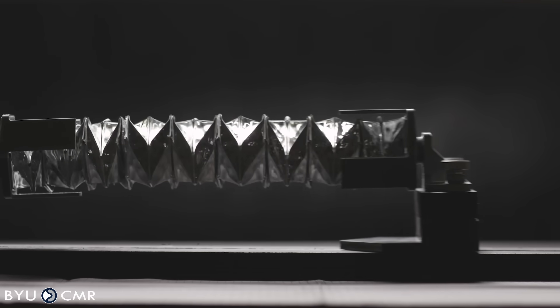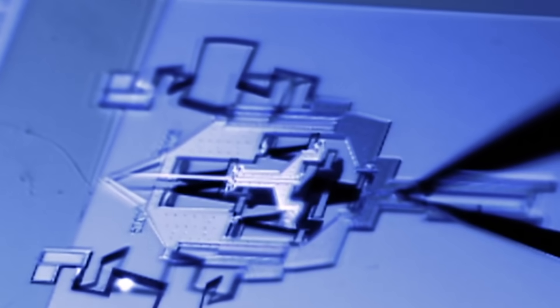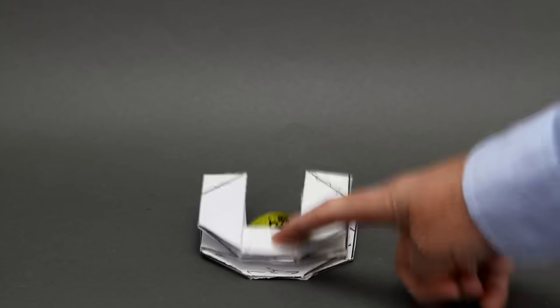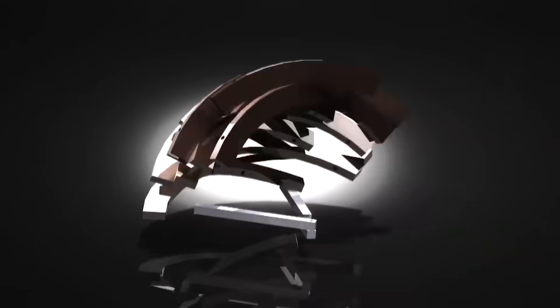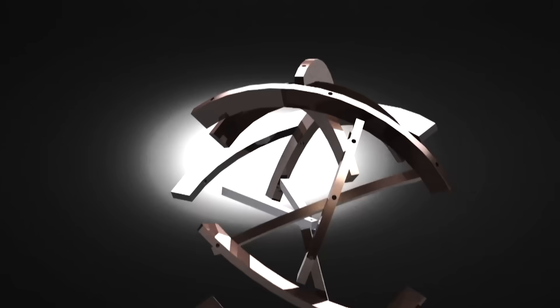Engineers are turning to origami for inspiration for all types of applications — from medical devices to space applications and even stopping bullets. But why is it that this ancient art of paper folding is so useful for modern engineering?